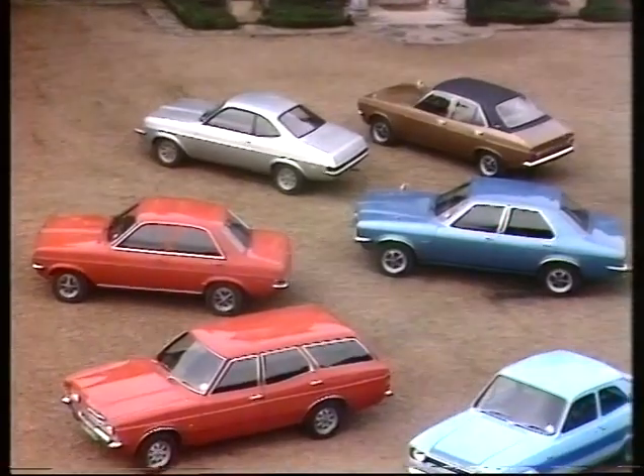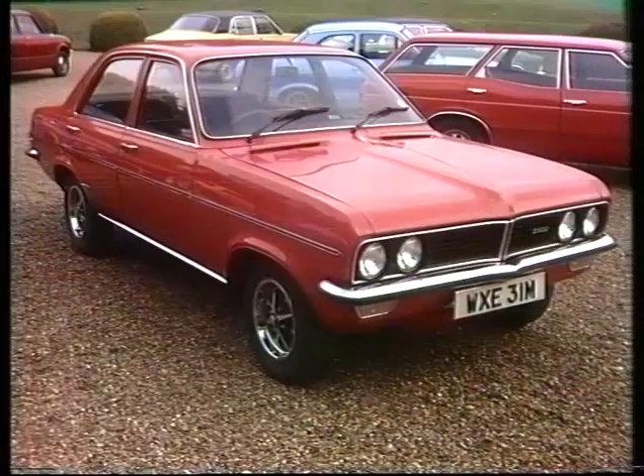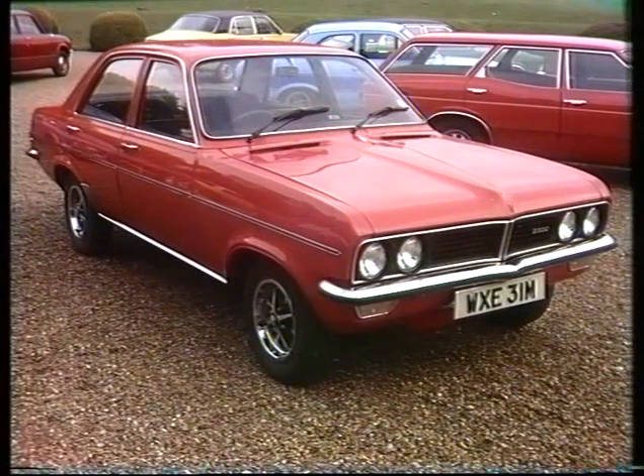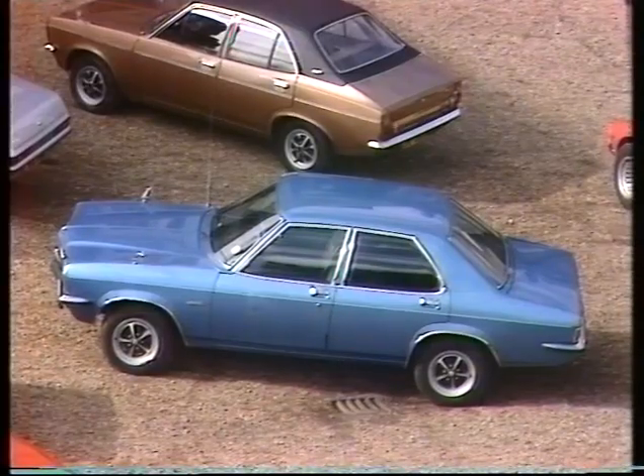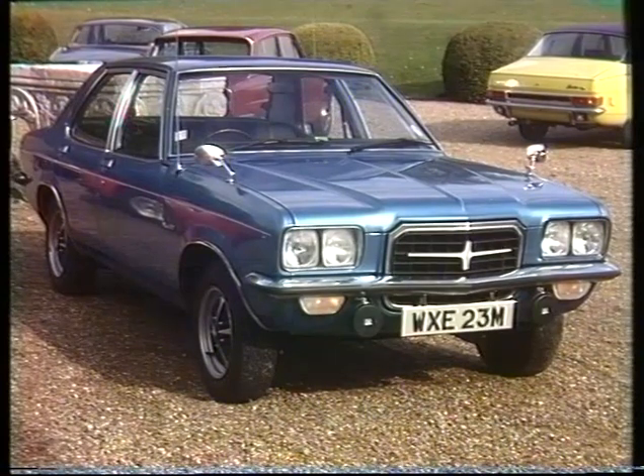Meanwhile, Vauxhall have rejigged the top end of their Viva range, calling them Magnums — whether saloon, estate or coupe — with engines of 1.8 or 2.3, both overhead camshaft, all in 1974 colours. The larger Victors use the same motors as the Magnums, and the latest VX490 is the sportiest in the range.